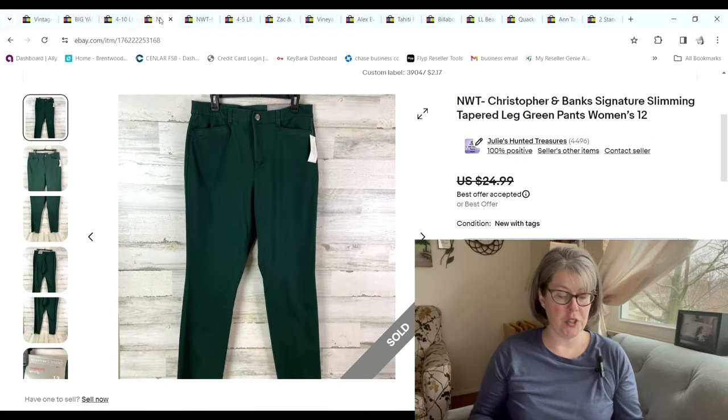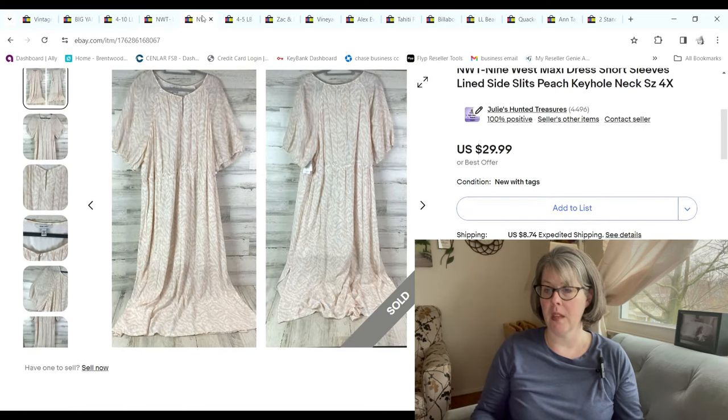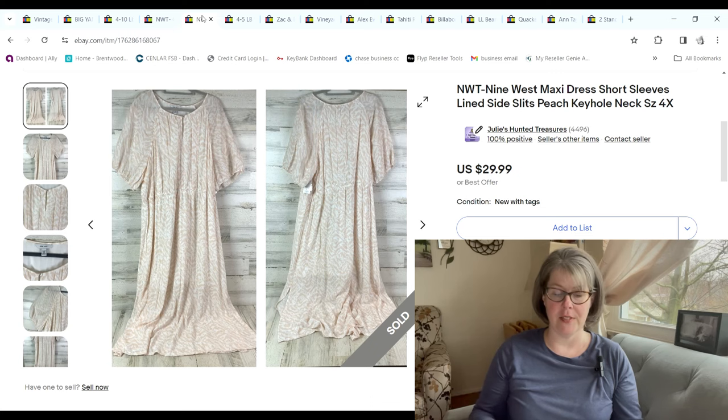Then we have these Christopher & Banks — new with tags, I got them at the bins so I paid $2.17. Since they weighed a bit, they sold on an offer for $19 and we made an $11.84 profit. Then we have this Nine West dress — I grabbed this at the bins. I got probably 10-plus plus-size dresses that day, all new with tags, all from Kohl's. This one sold for $26.99; by weight I paid $1.83 and we made an $18.75 profit.